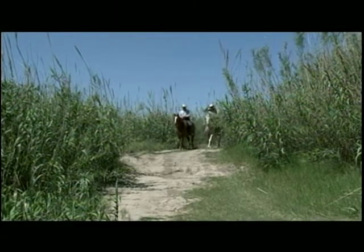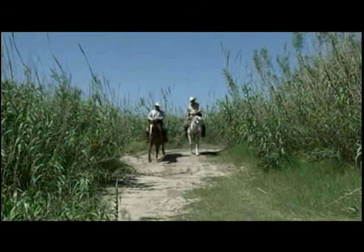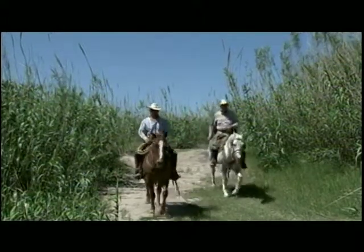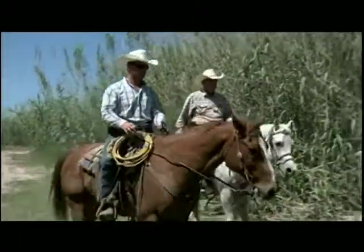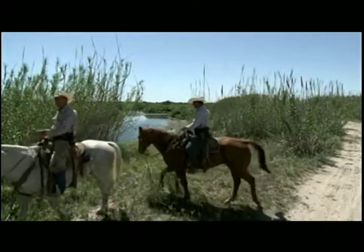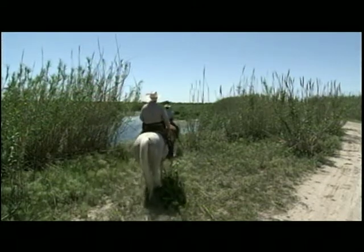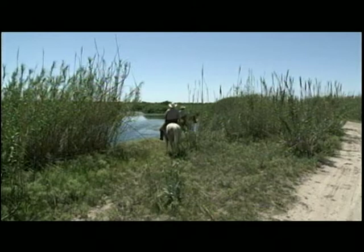When you picture cowboys on horseback, a lot of images come to mind. But there's one group of cowboys you probably don't know about. USDA's modern-day cowboys patrol the Texas-Mexico border to prevent stray cattle from crossing and infecting herds with ticks carrying cattle fever, a potentially deadly disease. Since 1906, these USDA cowboys, known as tick riders, have worked to protect the U.S. cattle herd from cattle fever.